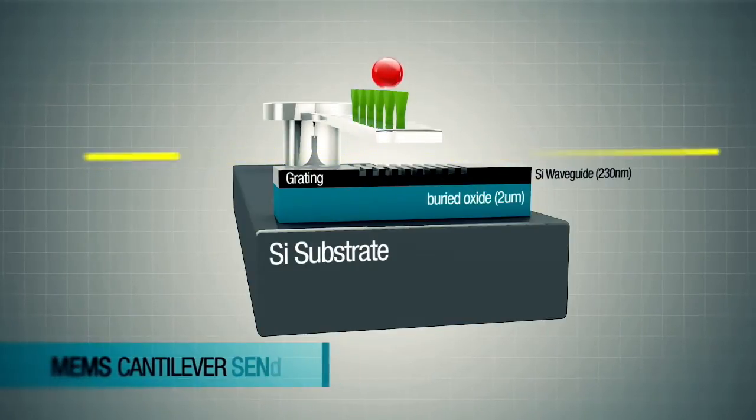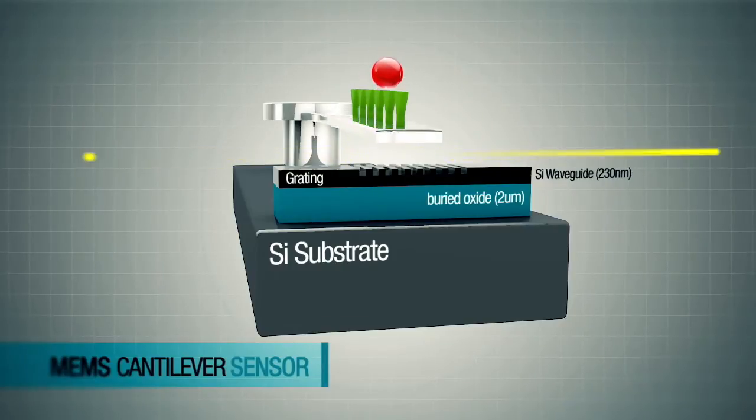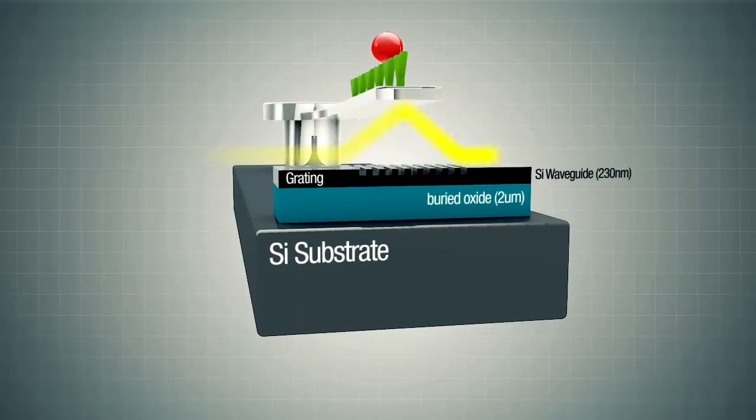Our technology provides a readout solution by integrating a silicon photonic circuit beneath the MEMS cantilever sensor. This circuit can be fabricated using standard CMOS processors, and we have demonstrated it can read the position of the cantilever with picometer resolution.